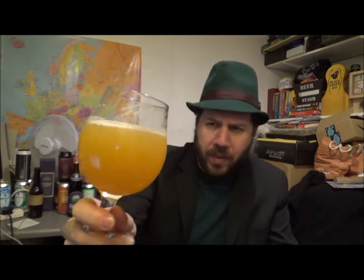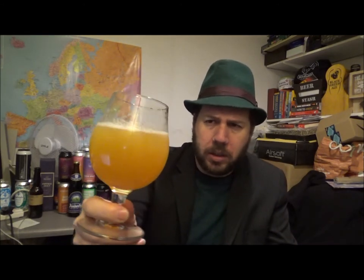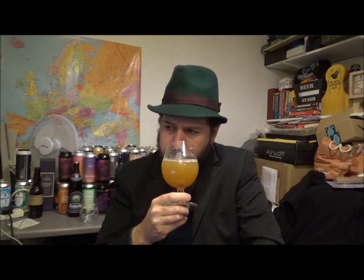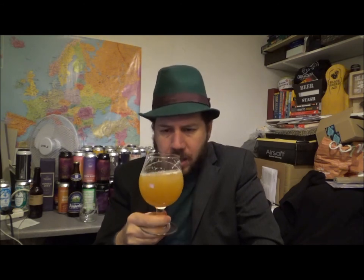It's different from what Untappd says style-wise — just says IPA Imperial Double. I mean it's got the look of a New England but obviously with that hop varietal it's not going to be. Definitely very grape-like.